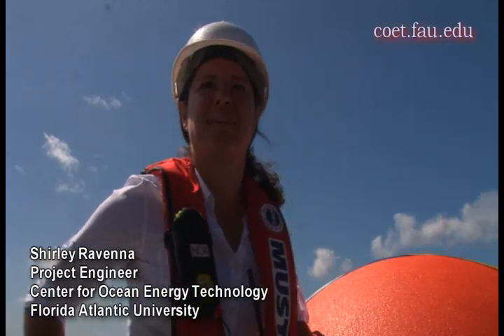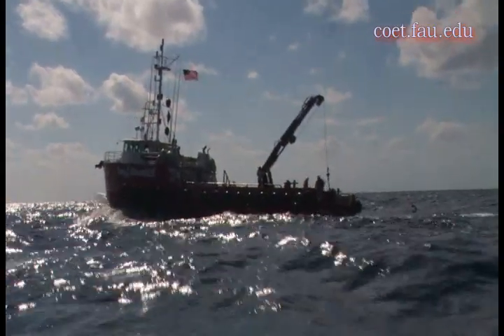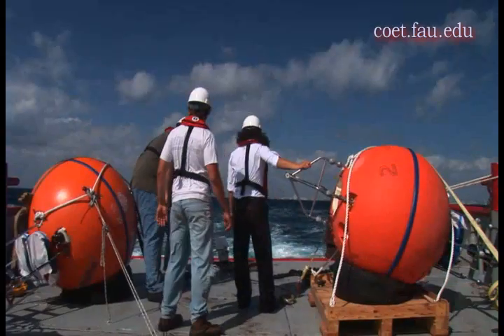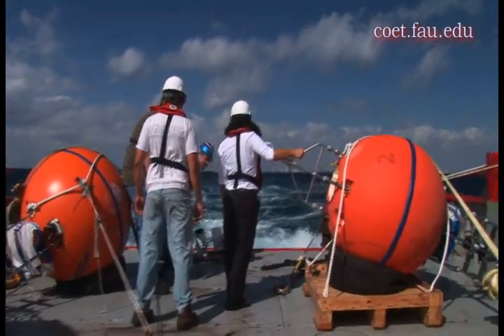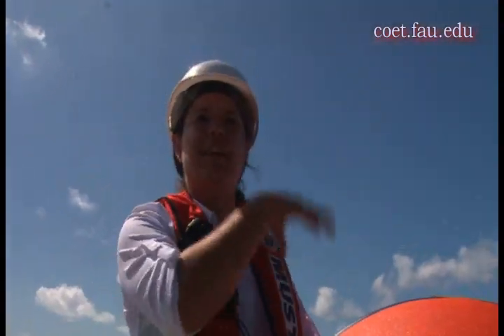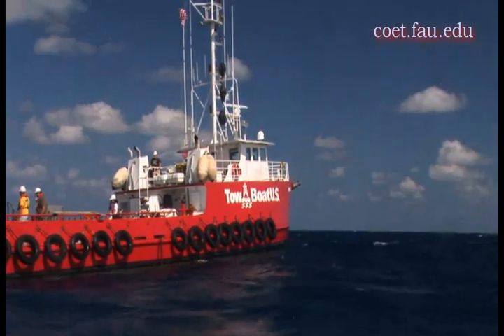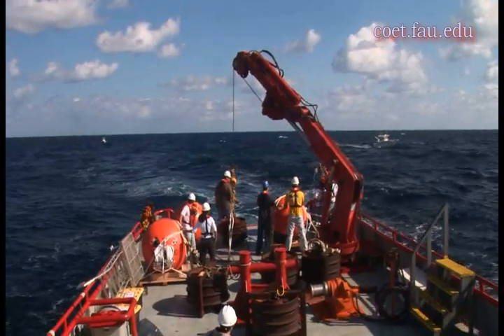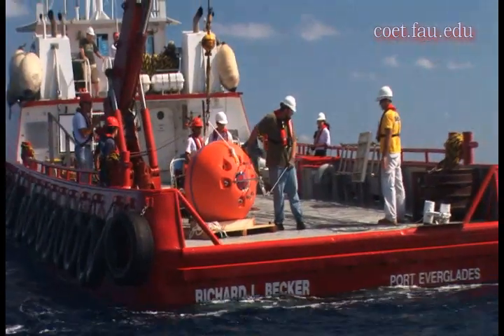My name is Shirley Ravenna. I'm an ocean engineer at Florida Atlantic University's Center for Ocean Energy Technology. Today we are deploying several ADCP buoys — acoustic Doppler current profiler instruments. These instruments sit on the ocean floor and look up, measuring the ocean current all the way up the water column. We have these at four distinct locations, and in combination with our ocean surface current radar system, they will give us the volumetric flow of the Gulf Stream, so we have an idea of the environment for our experimental turbine project.